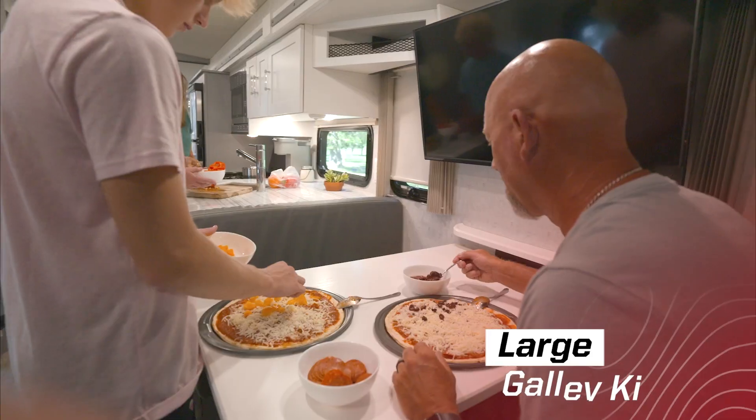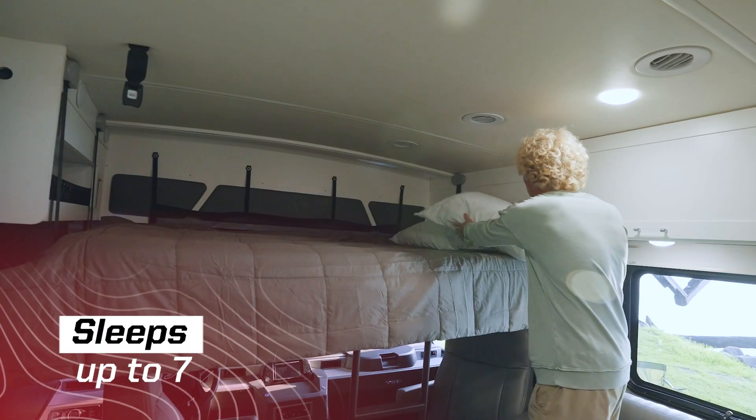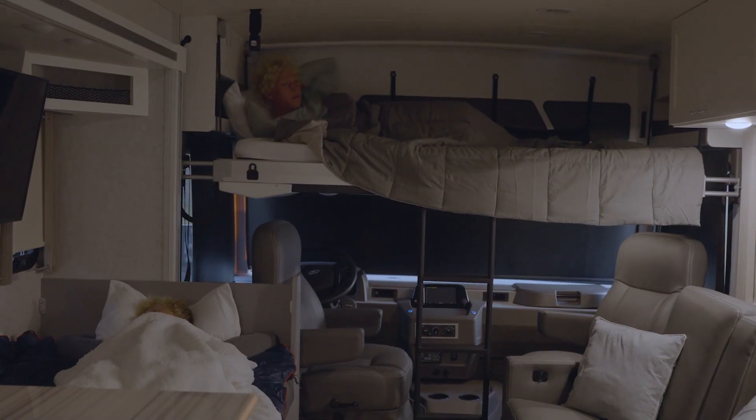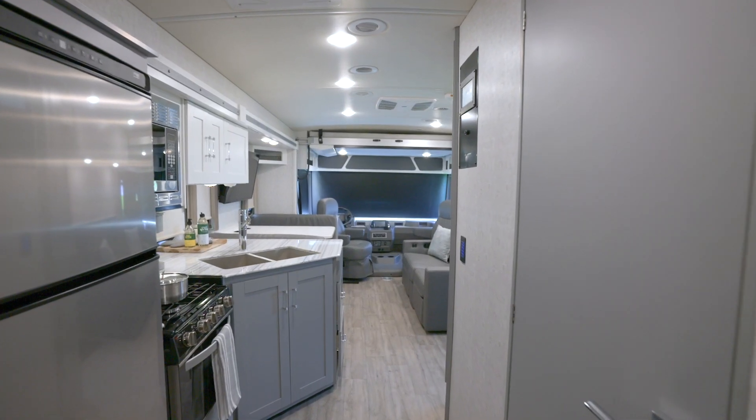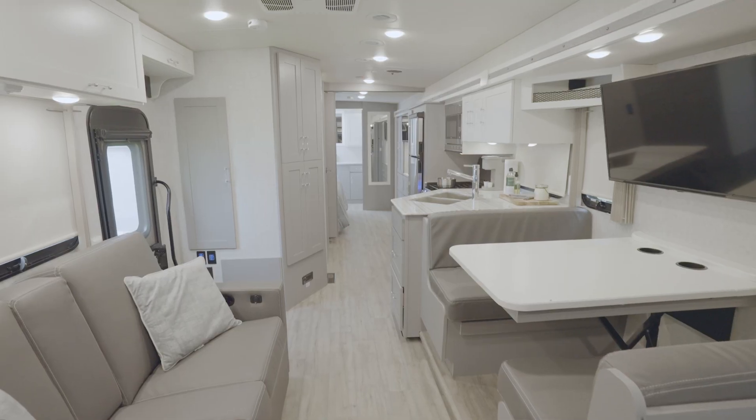There's also a large galley and plenty of comfortable sleeping options, including the available powered studio loft front bunk that has been enlarged for 2023 and can support up to 600 pounds. The whole interior was redesigned with a modern minimalist style, and it's just waiting for you to add your own personal touches.